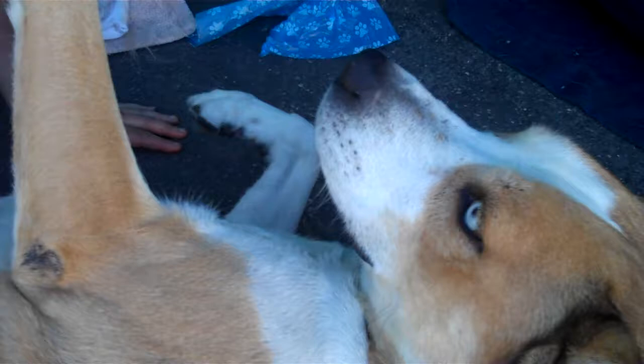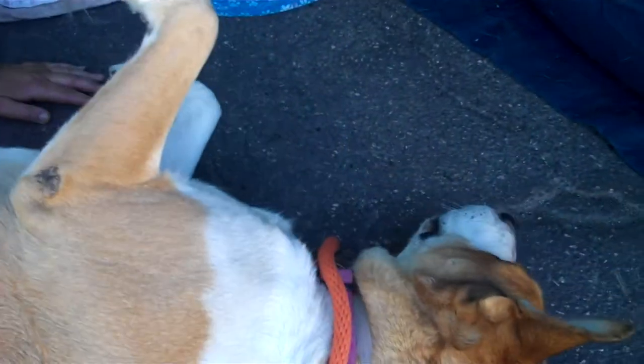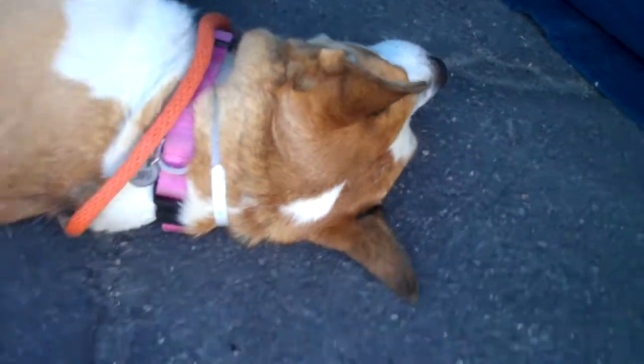So if you are looking for a gorgeous girl like this that you can rub on her belly — she'd be so happy, and she'll give you lots of love in return — then come on down and meet Belle today. You can take her home from the Baldwin Park shelter.